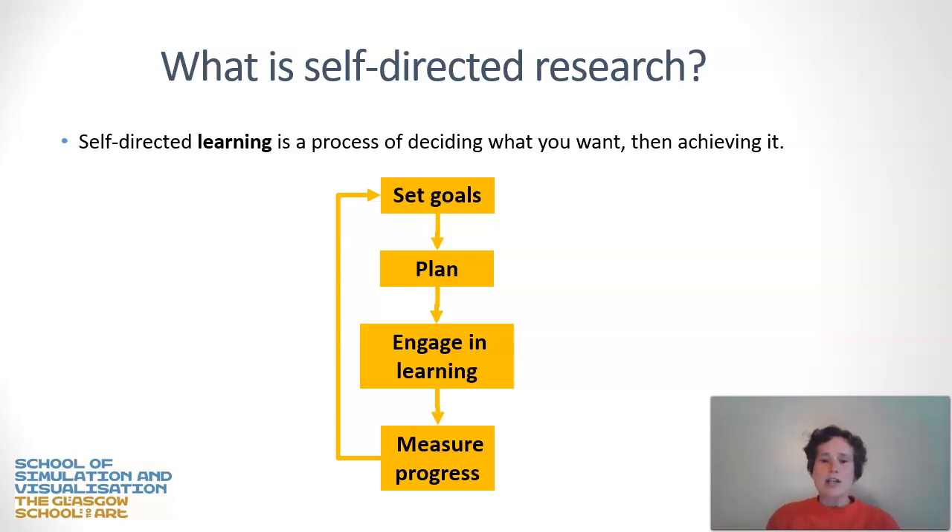Self-directed learning is a process of deciding what you want and then taking steps to achieve it. If you watched the first video in this series, you'll have seen this flowchart before. You set a goal, you make a plan for how to achieve that goal, you then engage in the learning and you measure your progress against the initial goal. And if you need to, you repeat.